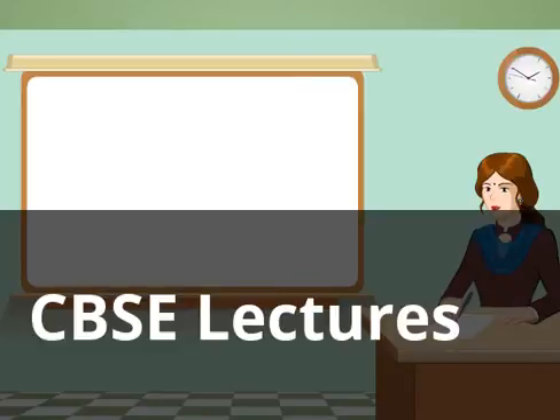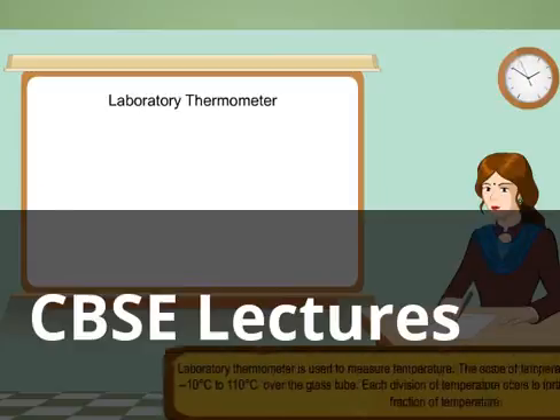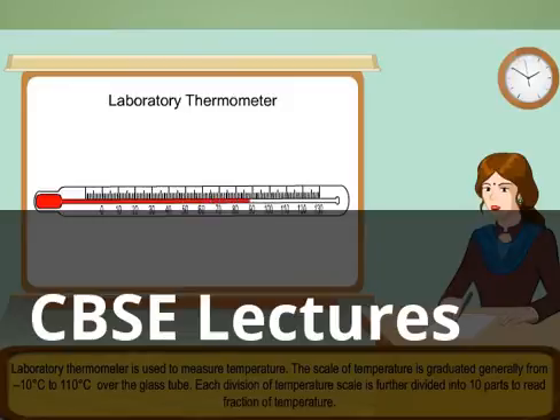Let me also tell you about different types of thermometer. Laboratory thermometer is used to measure the temperature. The scale of temperature is graduated generally from minus 10 degrees Celsius to 110 degrees Celsius over the glass tube. Each division of temperature scale is further divided into 10 parts to read fraction of temperature.